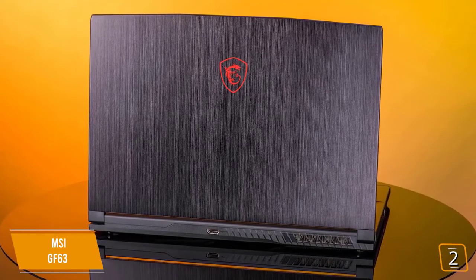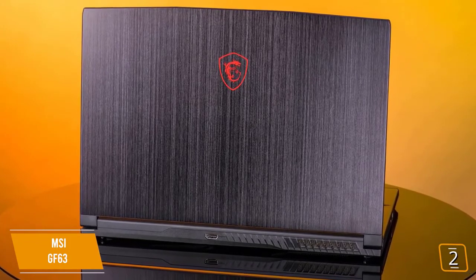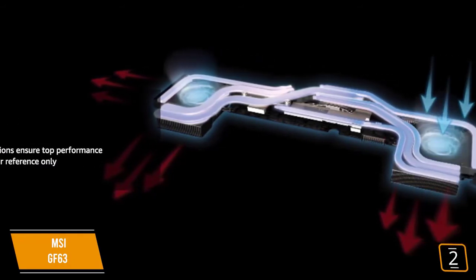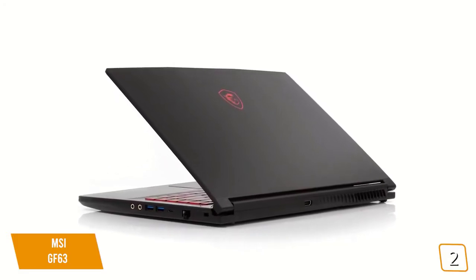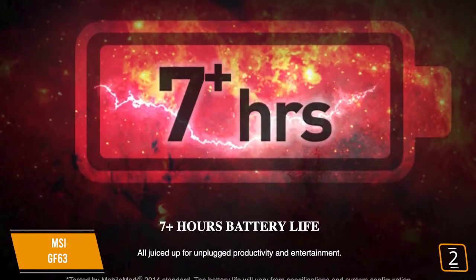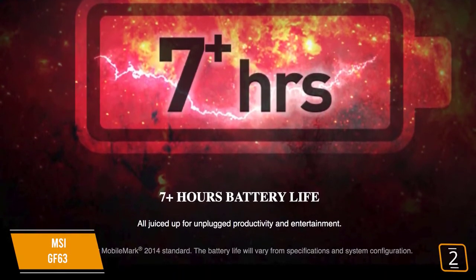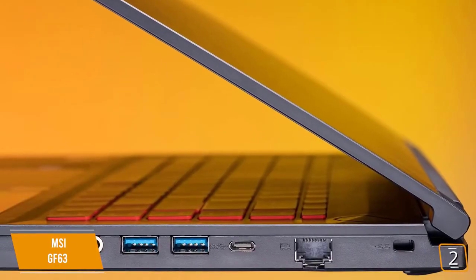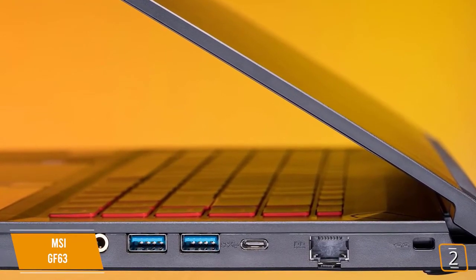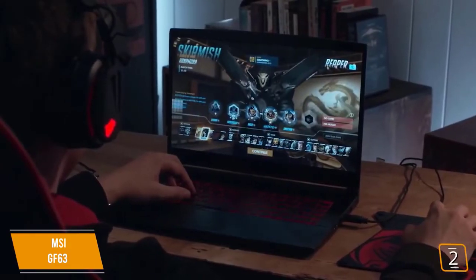The GF63 is nice to look at, with a brushed aluminum design, sleek lines, crimson-red backlit LED keys, and a glowing logo. It's no slouch when it comes to cooling either, with two fans, seven pipes, and four exhausts to banish heat during intense game sessions. It's also a very light laptop at just 1.9 kilograms, making it a great portable option. The GF63 offers a reported 7-hour battery life during extended gaming sessions, though realistically it's more in the 4-5 hour range. Connectivity includes three USB 3.1 ports, a USB-C port, Ethernet port, separate mic and headphone jacks, and an HDMI port.